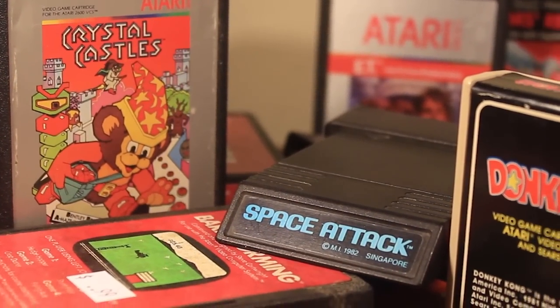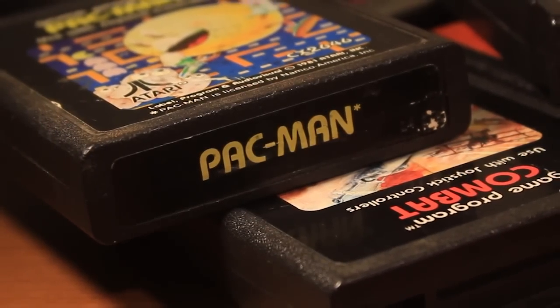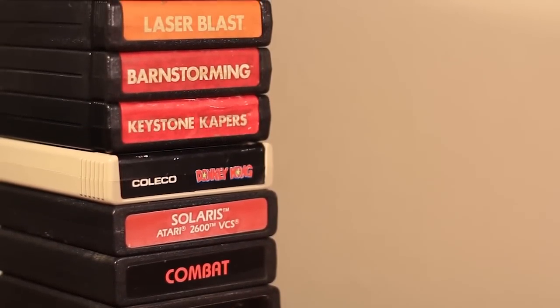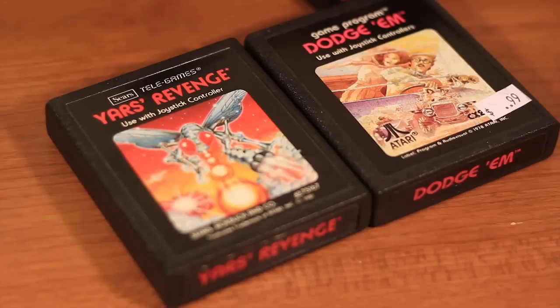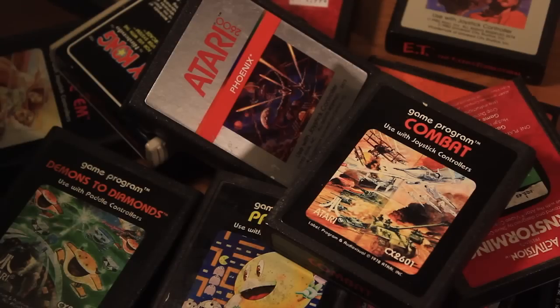Something collectors of video games really enjoy are how different games can be, but not just in how they play, but how they look. If differences in labels and designs of the physical games themselves are your thing, then you really ought to collect for the Atari 2600. The 2600 has a lot of different designs for its cartridges, and I thought I'd spend a few minutes and show you a few of the differences in my games.